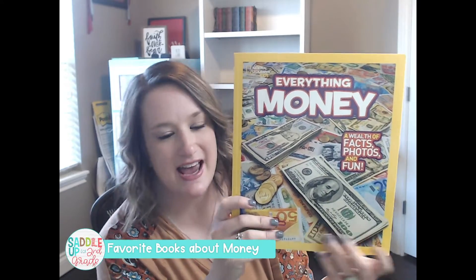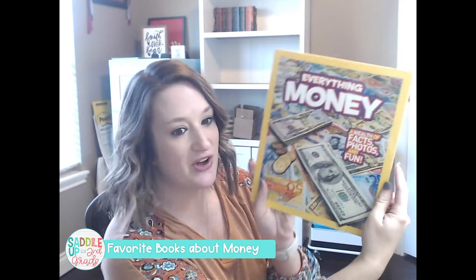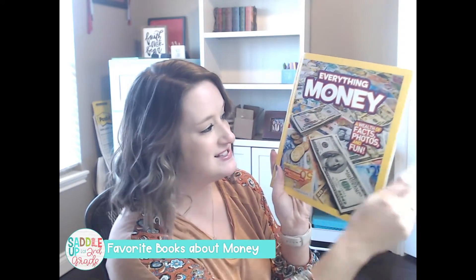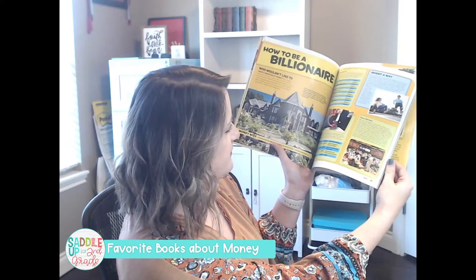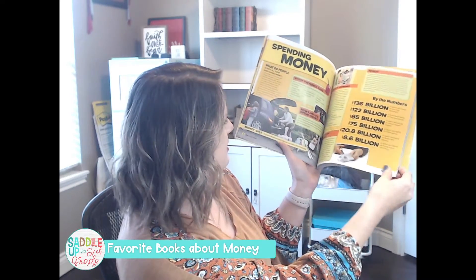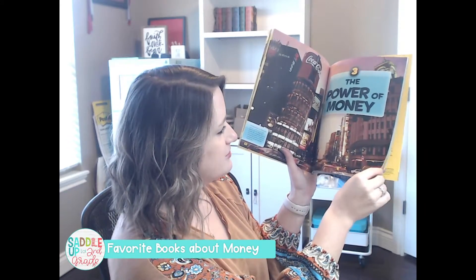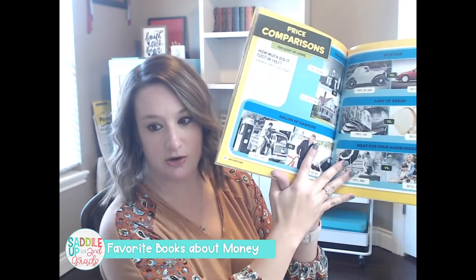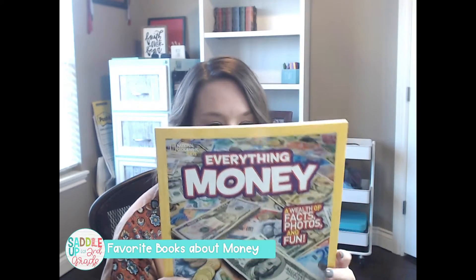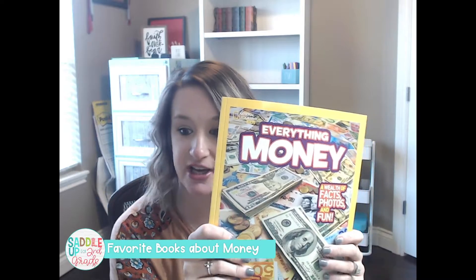The next one is Everything Money by National Geographic. This one is full of facts, photos, and fun about different types of money from all over the world. The pictures are phenomenal — obviously it's National Geographic so it's going to be amazing. I wouldn't necessarily use this one to teach with, but it's great to have on hand so your kids can read it and look at it independently.